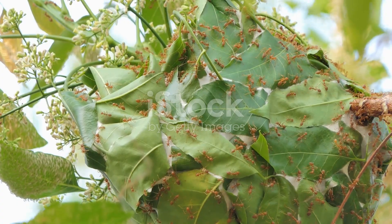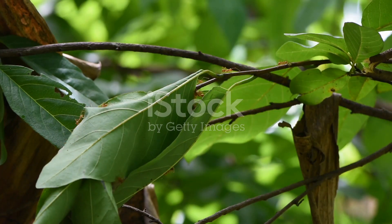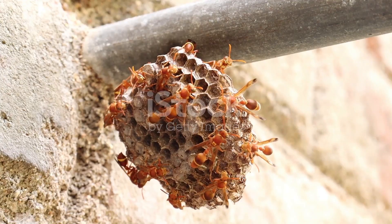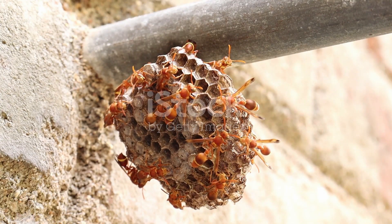So next time you see an ant, remember there's a whole hidden city under your feet, crafted by nature's tiny architects. Pretty amazing, huh? Stay curious and keep exploring the wonders of nature. Thanks for watching.